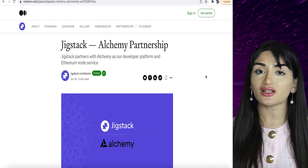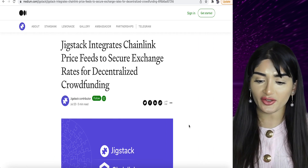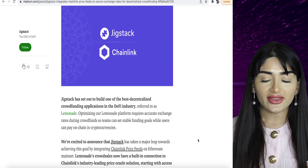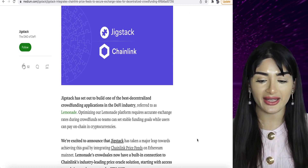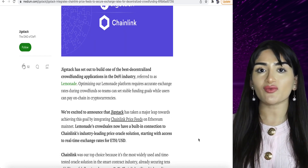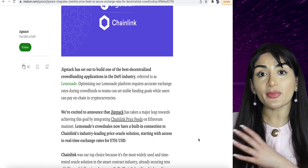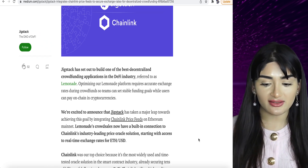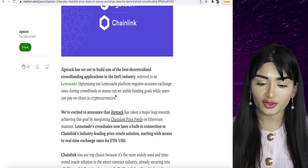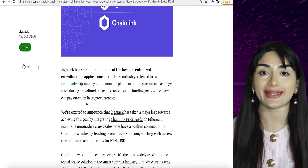I just want to show you some of these Medium articles on these insane partnerships. They have a partnership with Chainlink — Jigstack integrates Chainlink price feeds to secure exchange rates for decentralized crowdfunding. They're literally building an entire financial ecosystem in the decentralized financial space. For example, the Lemonade platform requires accurate exchange rates during crowdfunds so the team can set stable funding goals while users can pay on-chain in cryptocurrencies. This is a way you can invest in new projects.